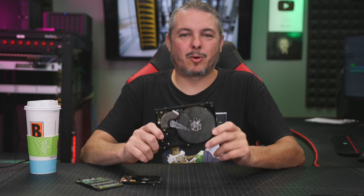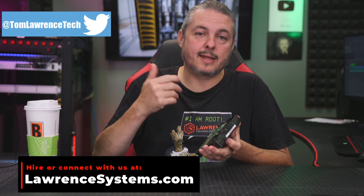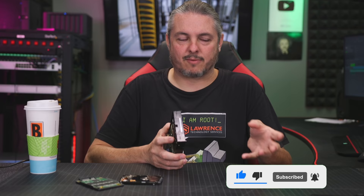Tom here from Lawrence Systems, and we're going to talk about NFS versus iSCSI. I just did a video on benchmarking because I like to show the methodologies and tools I use to come to this conclusion, but benchmarking is only part of the story. It's not just about the speed test — it's about things like thin or thick provisioning, and that is part of the equation you need to determine whether you should choose iSCSI or NFS.